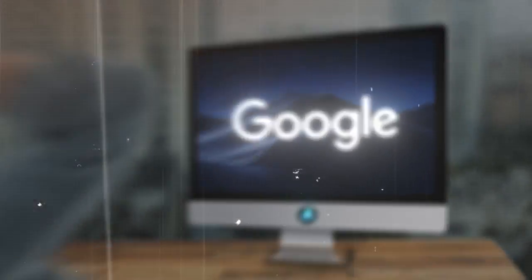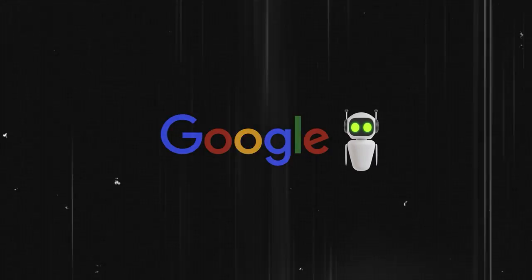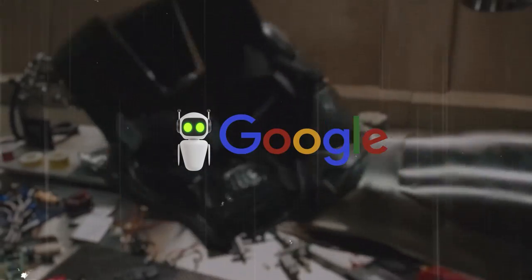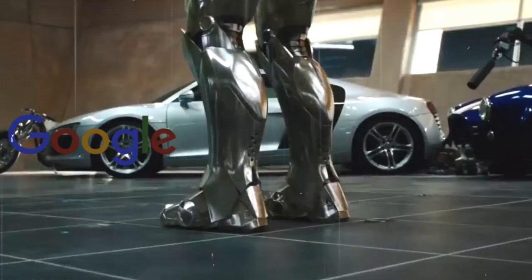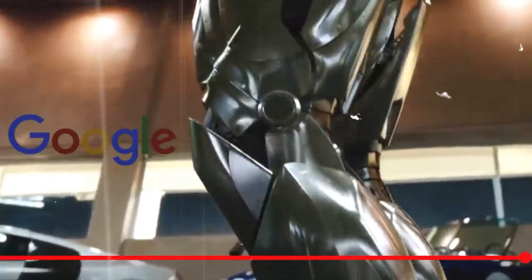Google is now using AI to change how we shop, travel, and find information online. I'm truly impressed with Google's advancements in AI lately — I never expected that Google would fully integrate AI into their operations. You can witness this transformation yourself in this video, so I highly recommend watching till the end, as you wouldn't want to miss any updates on their new AI features.